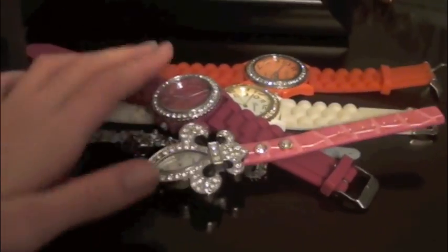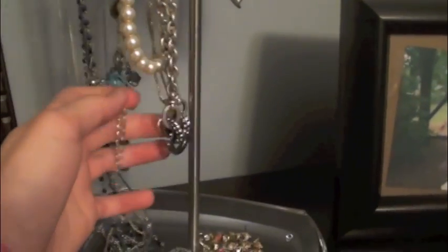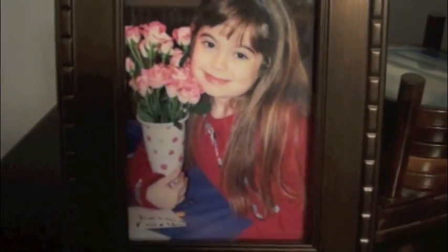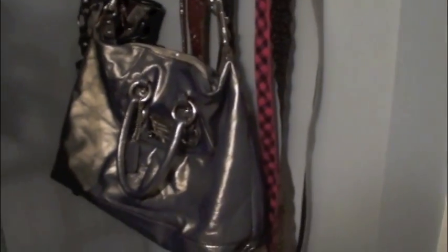I just have my watches right here, some of my earrings, and up here I have my bracelets and necklaces. Then this is just me when I was seven. This is my window with the blinds and these curtains up here. Over here I just have my book bag and binder down there. This is just like my belt rack with some belts I like to use, and then my two most commonly used purses.